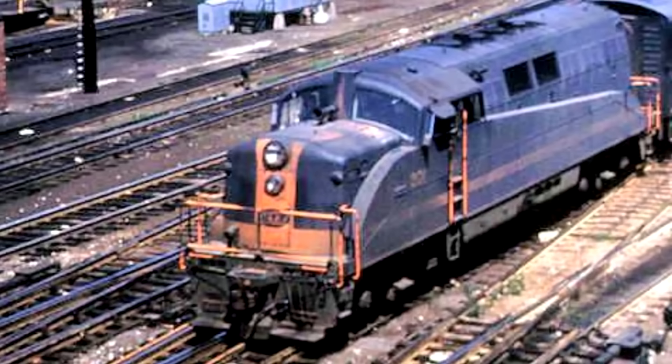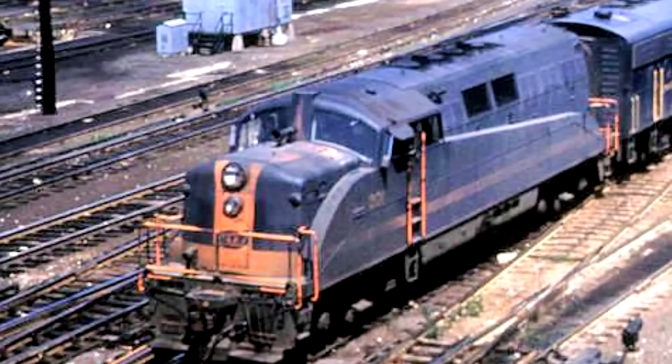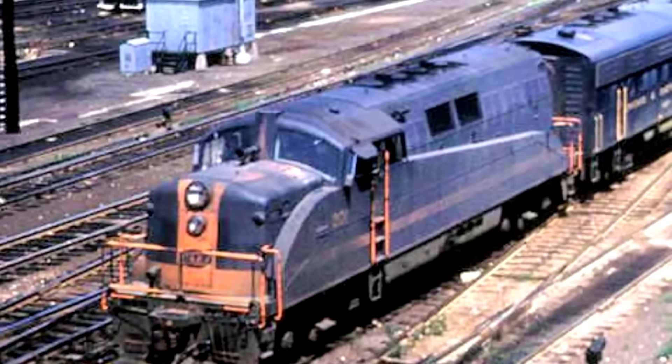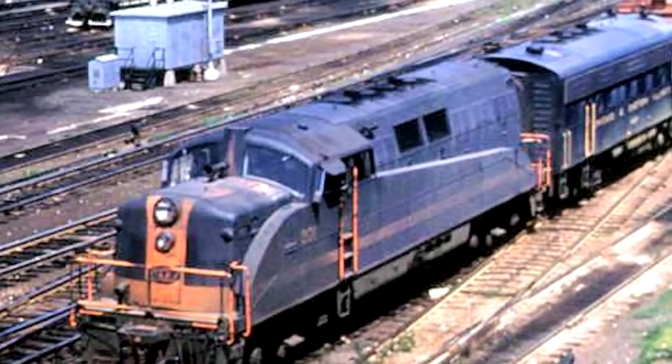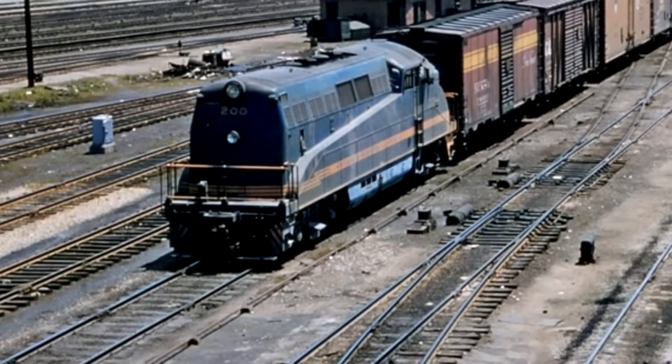It was designed specifically to occupy the space between a car body diesel and a hood unit. The idea was that this would give the locomotive the strengths of both types, being a superior design overall. But what actually happened is you got all the drawbacks of both designs with none of the benefits. It doesn't look as nice as a car body, it's not as easy to repair as a hood unit, the railings don't go all the way around — only on the front and back — making it very difficult for switch crews.